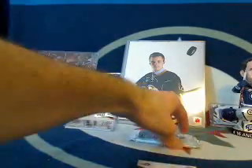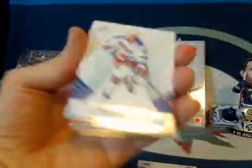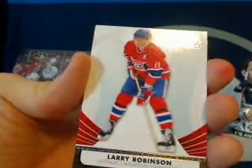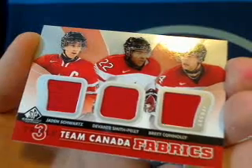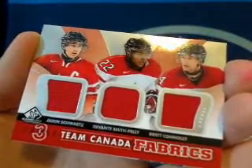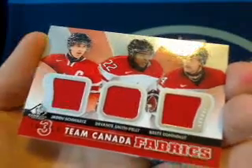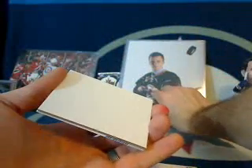Last pack — I don't know if we can outdo that Evander Kane but hopefully we'll get something sweet in here as well. Mark Messier the Moose, Larry Robinson for the Montreal Canadiens. Oh, this is a beauty — we've got a Jaden Schwartz, Devante Smith-Pelly, and Brett Connolly dual or triple jersey card for Team Canada Fabrics, beauty. So we got Connolly for the Lightning, Smith-Pelly — I believe still with the Ducks, correct me if I'm wrong — and Jaden Schwartz. Let me know in the chat guys — we'll random that one off. It's a beauty, put it aside for now.